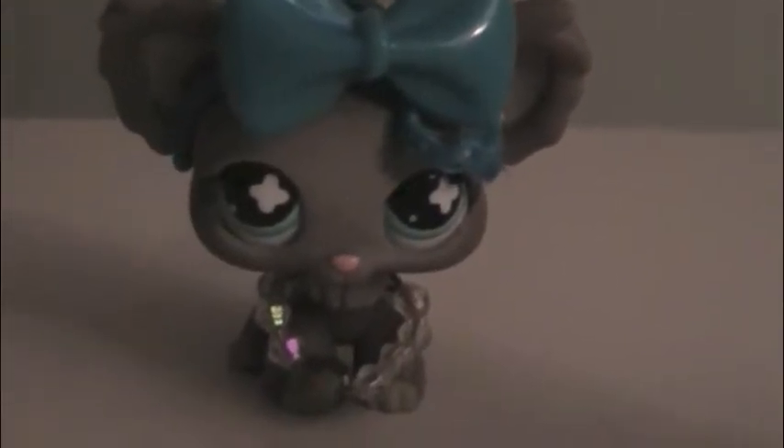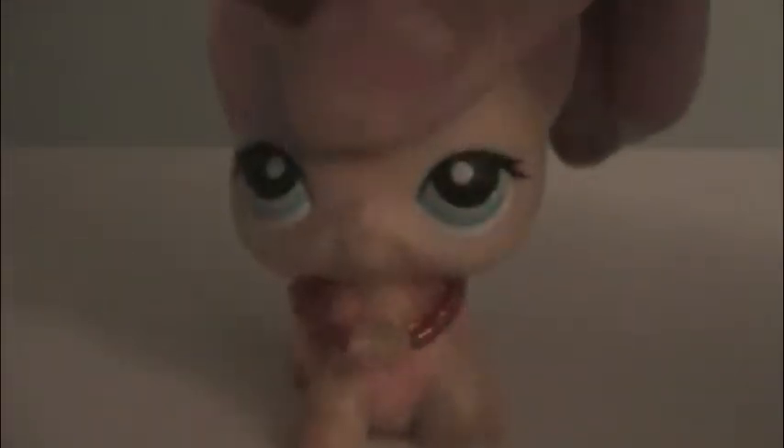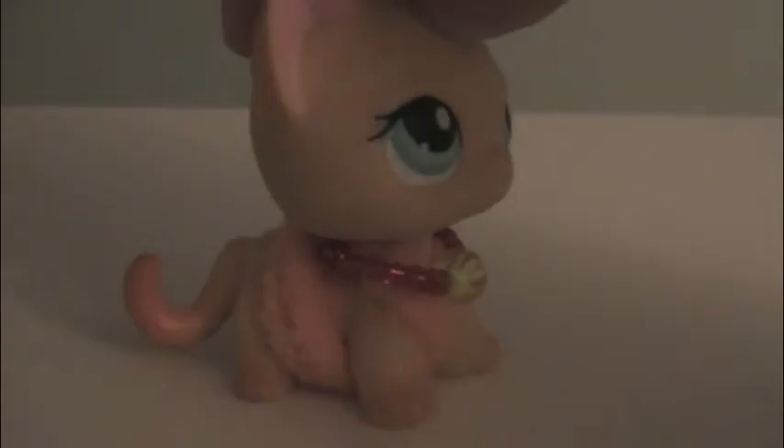For this one I used a cute blue bow made by a friend and a necklace. She's wearing an orange elastic along with a necklace.